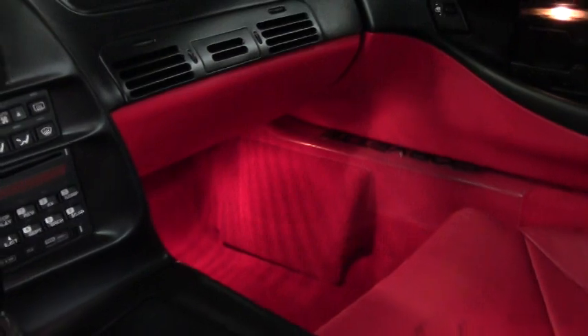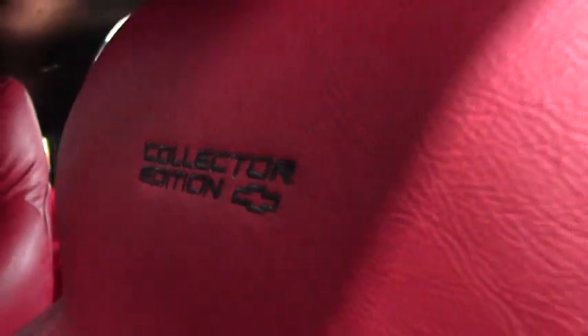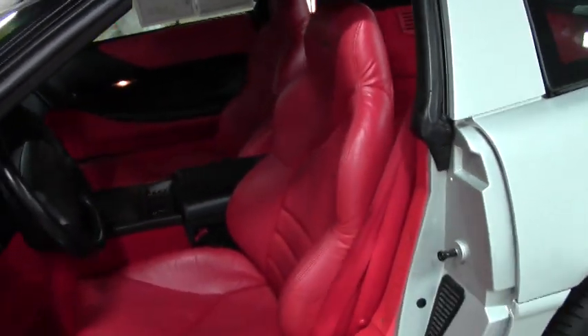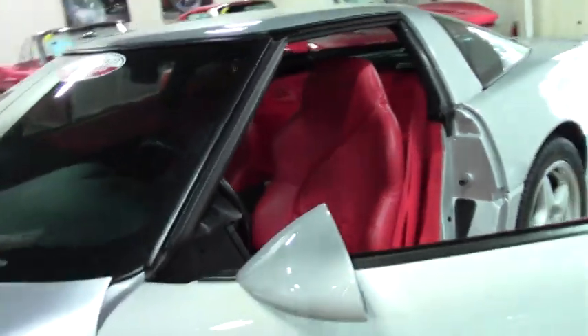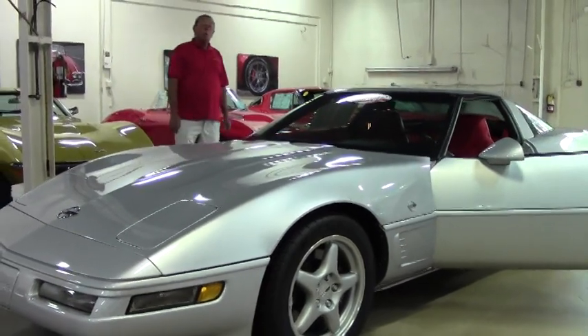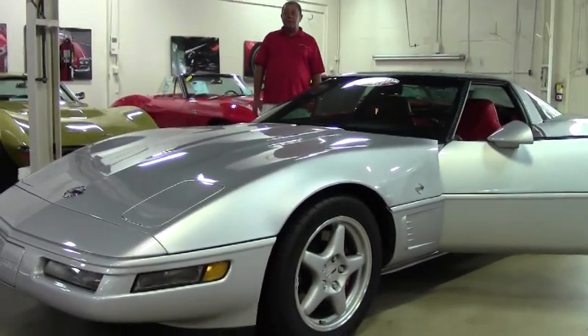This car is a local car, came right here in Georgia. We invite you to come out and take a look at this gorgeous car — probably not a handful of them like this anywhere in the country for sale. Again, with the red interior and silver paint, one of only 164 that was ever built like it with LT4 engines. Come on out and take a look before it's gone.